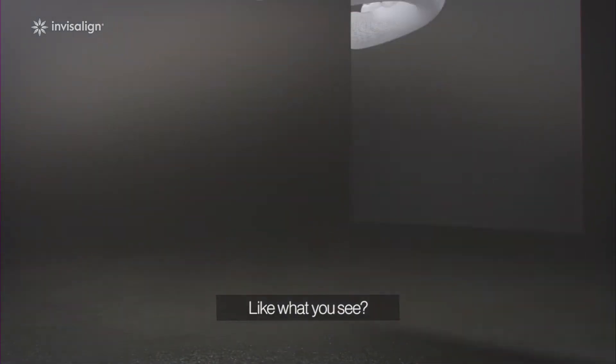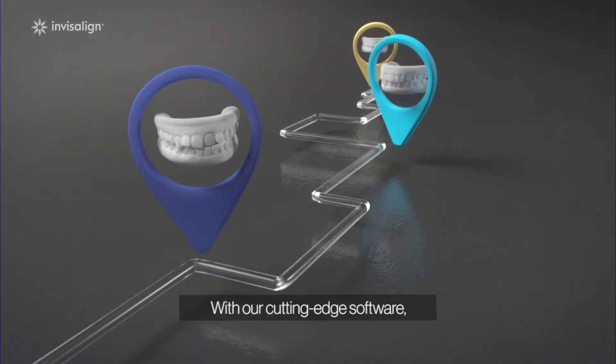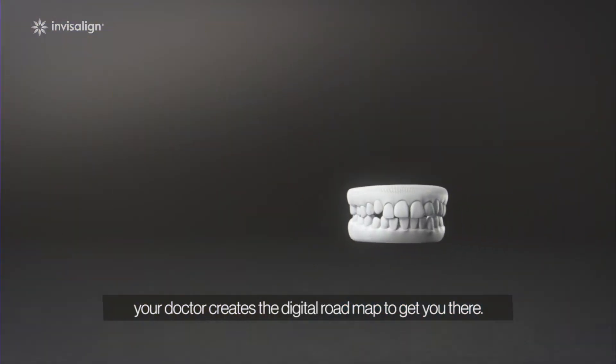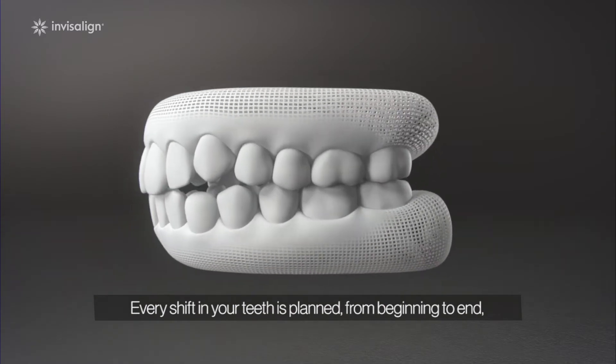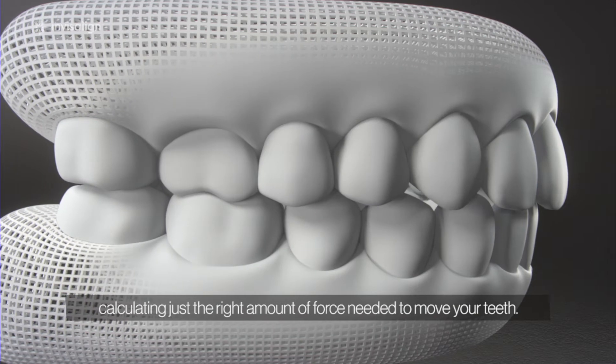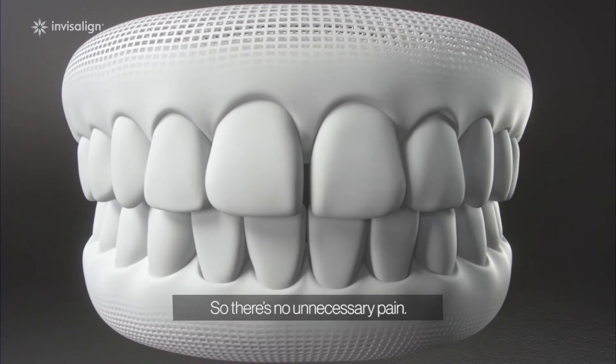Like what you see? With our cutting-edge software, your doctor creates the digital roadmap to get you there. Every shift in your teeth is planned from beginning to end, calculating just the right amount of force needed to move your teeth, so there's no unnecessary pain.